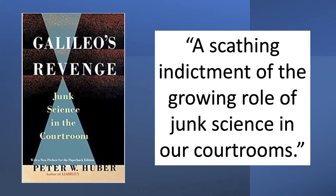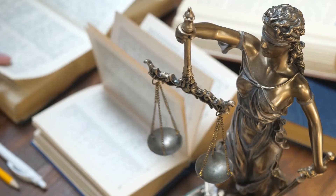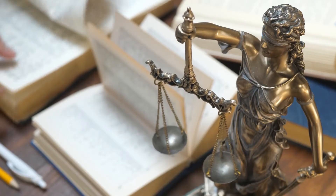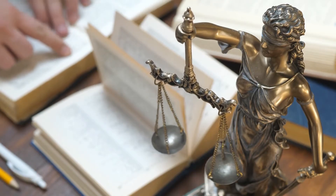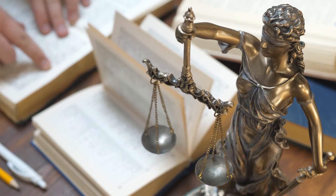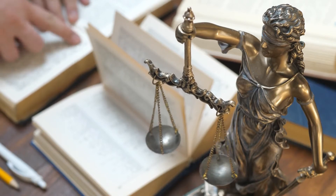In the early 1990s, my perception of the American criminal justice system was forever altered when I read Peter Huber's book, Galileo's Revenge: Junk Science in the Courtroom. That book, published in 1991, is accurately described by the publisher as a scathing indictment of the growing role of junk science in our courtrooms. While Huber's book focused on civil liability cases, in this video I'm going to focus on junk forensic science that was used in criminal cases for decades and which resulted in the wrongful convictions of innocent people.